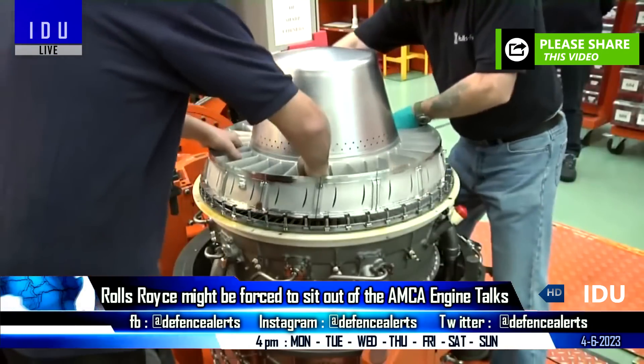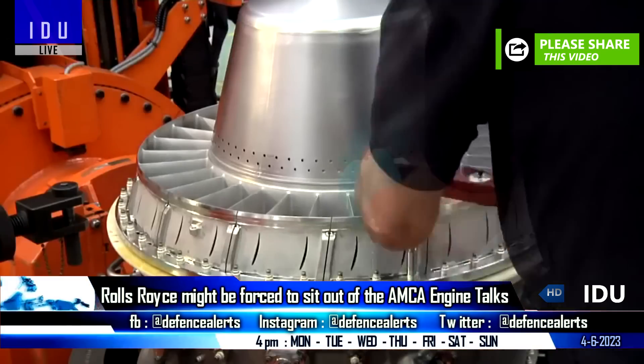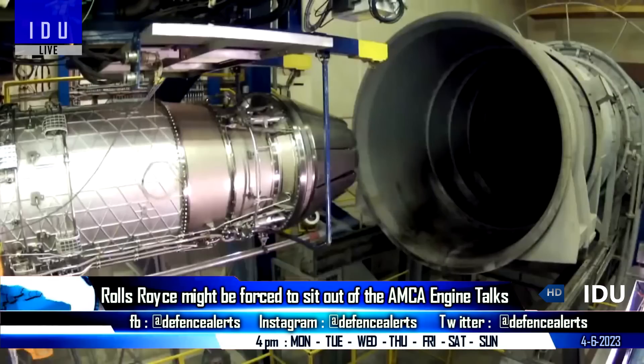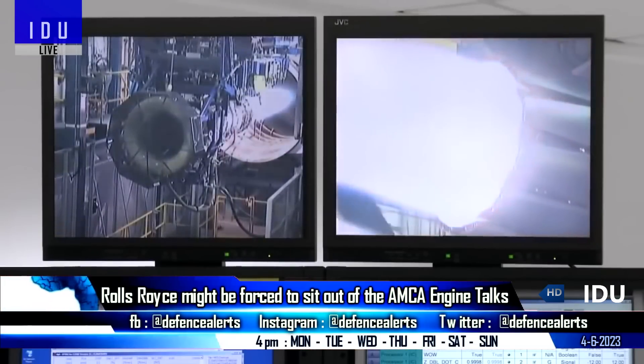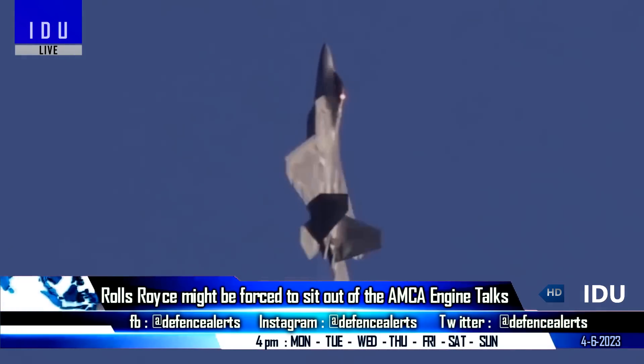If found guilty of the violations, Rolls-Royce could be debarred from undertaking any Indian projects for the next five years. Such a penalty would eliminate any possibility of the company engaging in a joint development venture for the new high-thrust engine for the AMCA Mark II program, narrowing down contenders to American General Electric and French company Safran.